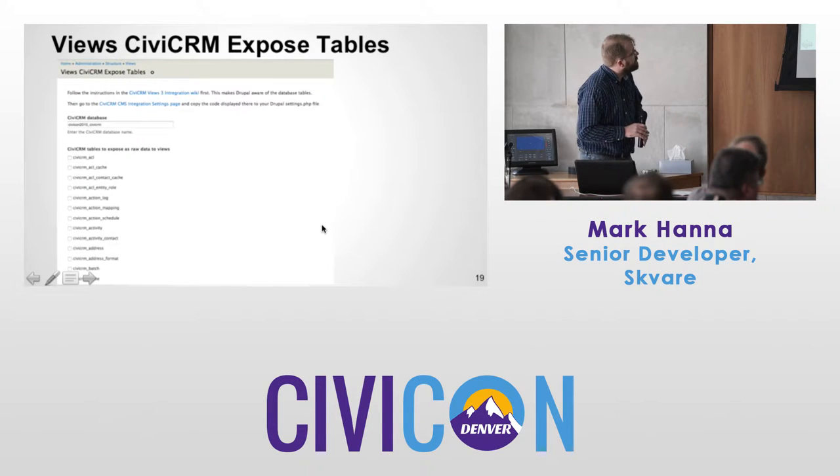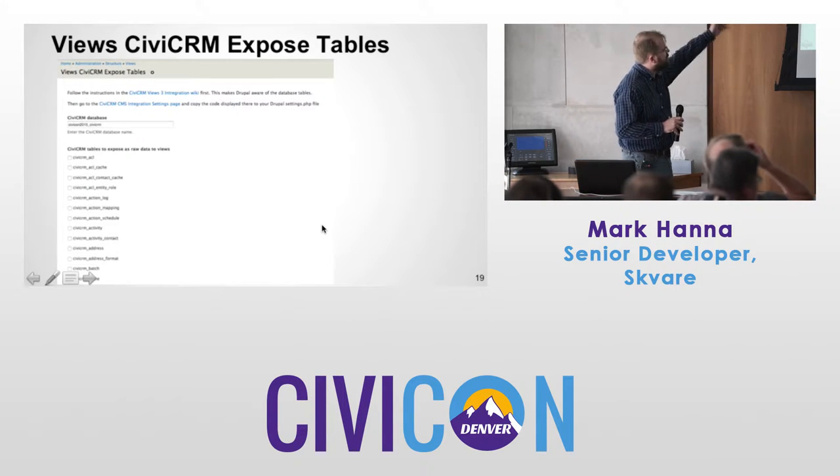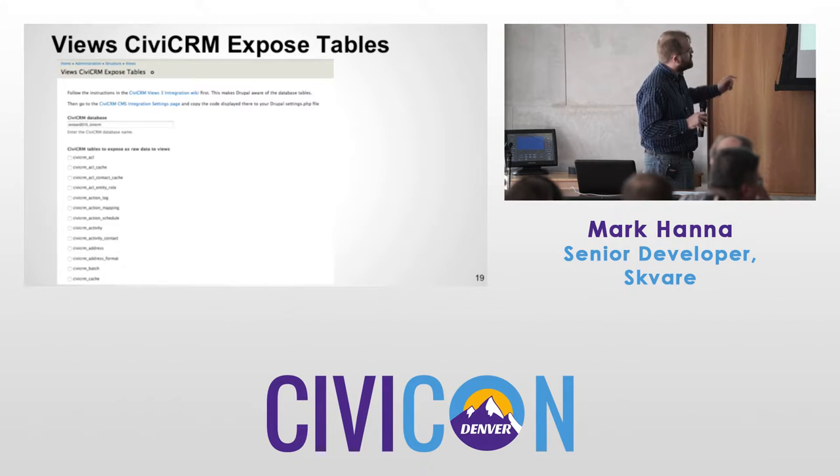Here's what the admin page looks like — it just lists all the tables. Check which ones you want and click save.